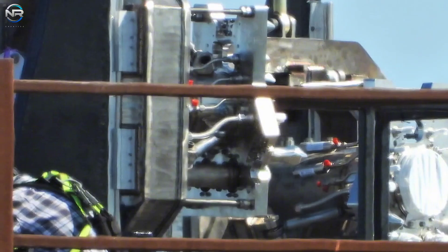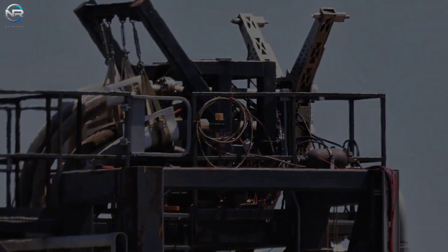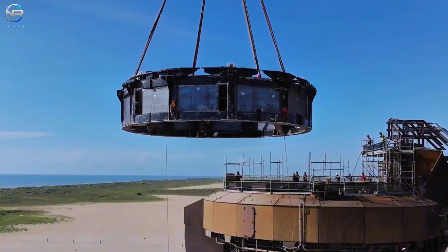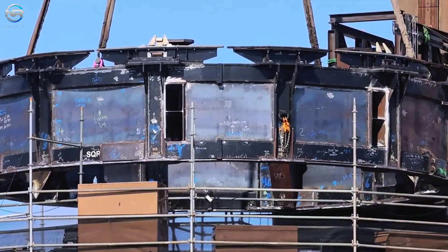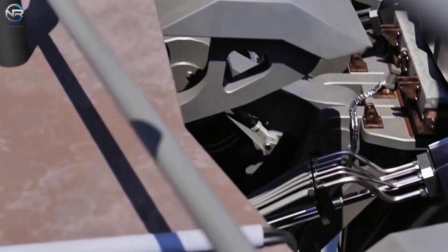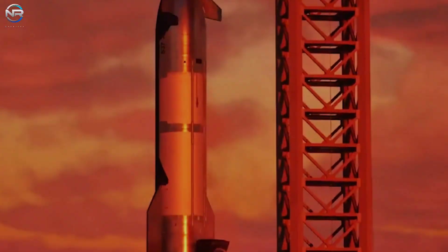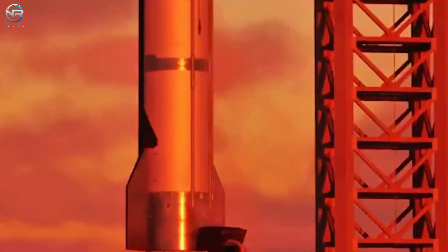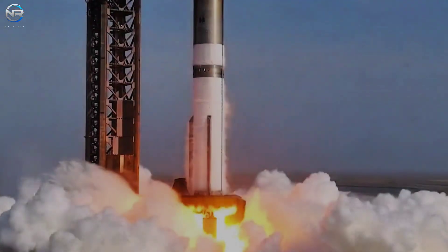On August 21st, SpaceX finished installing the new booster quick disconnects for version 3. However, this means they will have to repeat the complicated process of removing the booster clamps on the OLM-1 pad, then install and reinforce the ring wall mounts that hold the vehicle securely on top, and properly stabilize them before testing. This will most likely only be done after Booster 15 completes its static firing test.